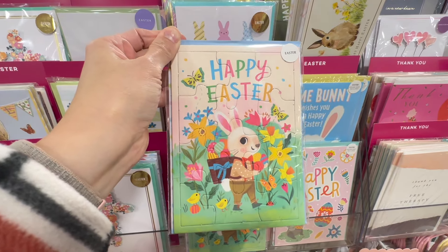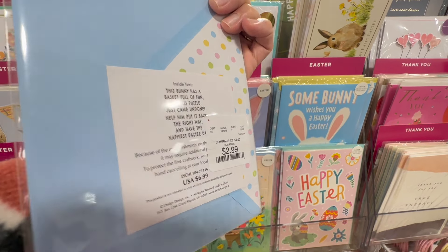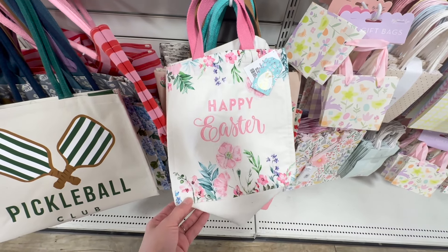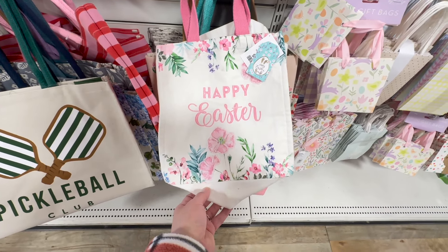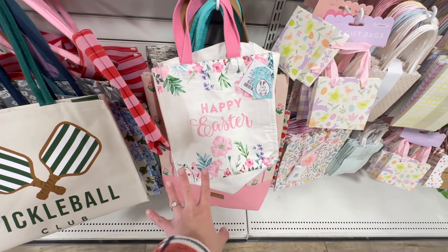My daughter loves puzzles, so this might actually be super cute for her Easter basket. At $2.99 from $6.99, that is a very good deal. Also, if you don't want to do the Easter basket route, you can get some really sweet totes here — floral prints or a cute tote bag that says Happy Easter. For $3.99, that's way cheaper than getting any basket.